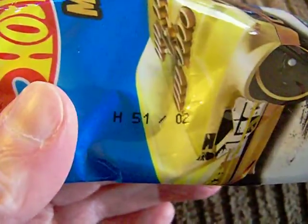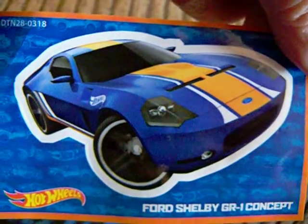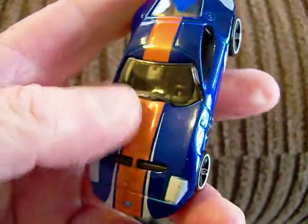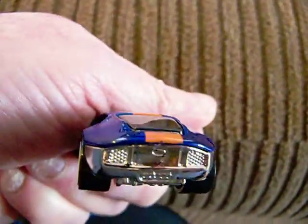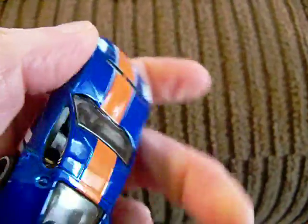Now I'm skipping number 3 because that's supposed to be the chase. We'll do that one last. This is number 2, and number 2 is the Ford Shelby GR1 Concept. So let's see that one — here it is. That's pretty nice, I like that. Very nice. There's the back of it, there's the base. Plastic wheels of course — they all have plastic wheels. So that is number 2.